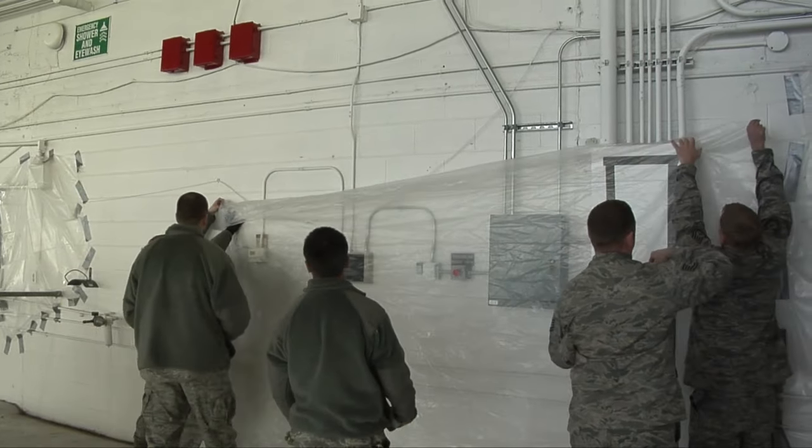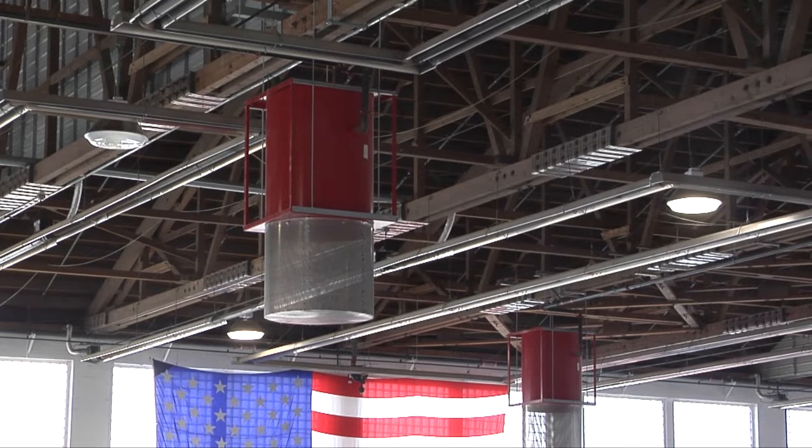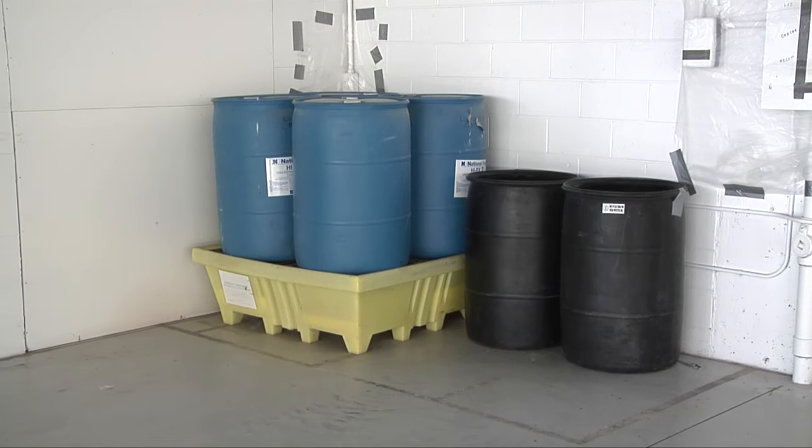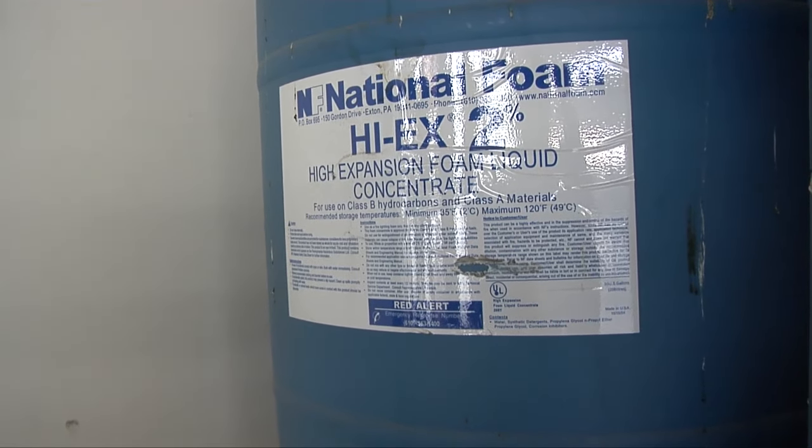What we're going to be doing is we're going to have the high expansion foam falling from the aspirators. We're going to be using approximately 200 gallons of the foam, but it's a necessary evil. We have to perform this test. We want to make sure that the facility is protected, the people inside the facility, and the equipment that's going to be stored in this facility.